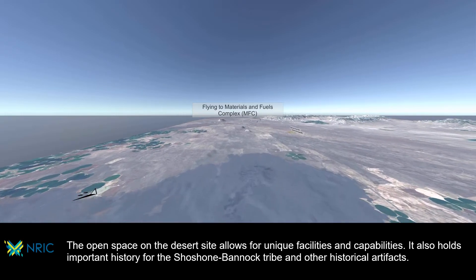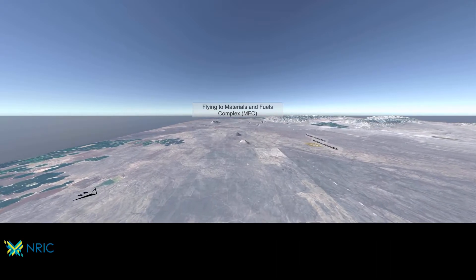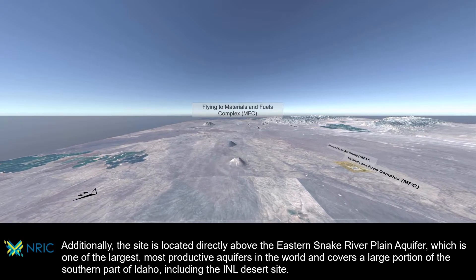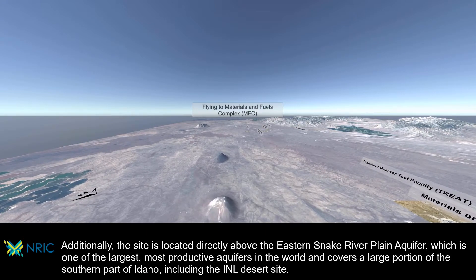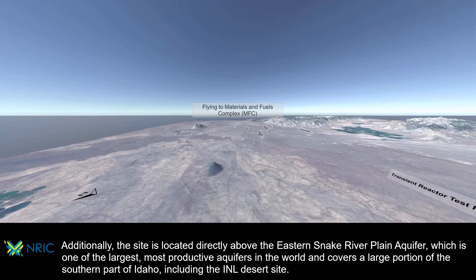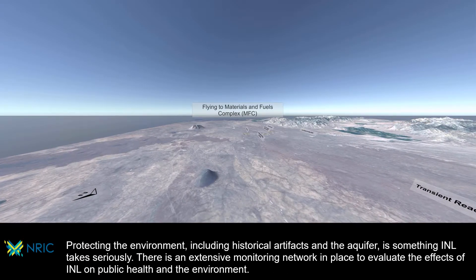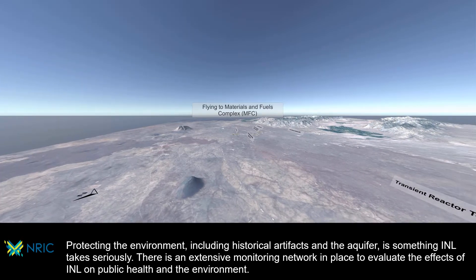The desert site also holds important history for the Shoshone-Bannock Tribe and other historical artifacts. Additionally, the site is located directly above the Eastern Snake River Plain Aquifer, which is one of the largest, most productive aquifers in the world and covers a large portion of the southern part of Idaho, including the INL desert site. Protecting the environment, including historical artifacts and the aquifer, is something INL takes seriously.